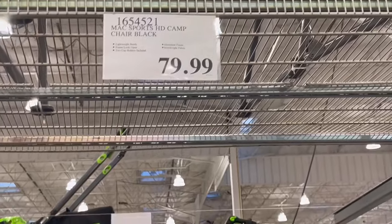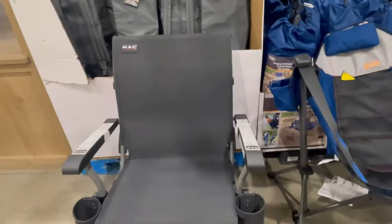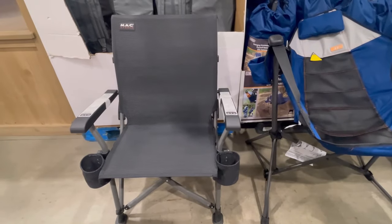This has the right name — it's the MAC Sports Chair at $79.99. It is comfortable and roomy, with two cup holders, an aluminum frame, and a straight tight fabric fit.